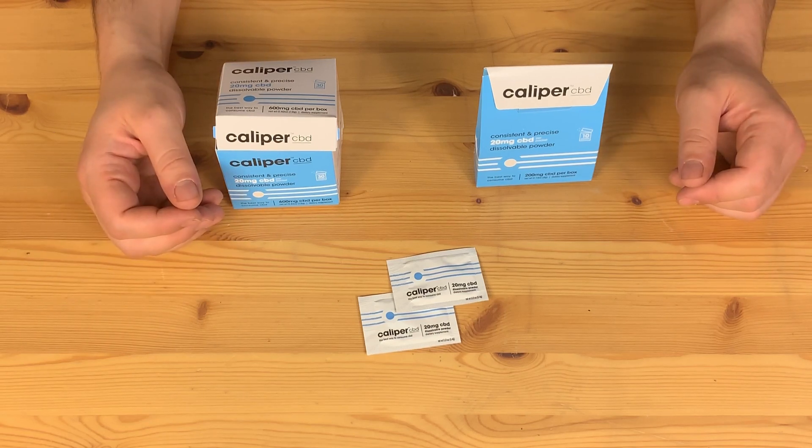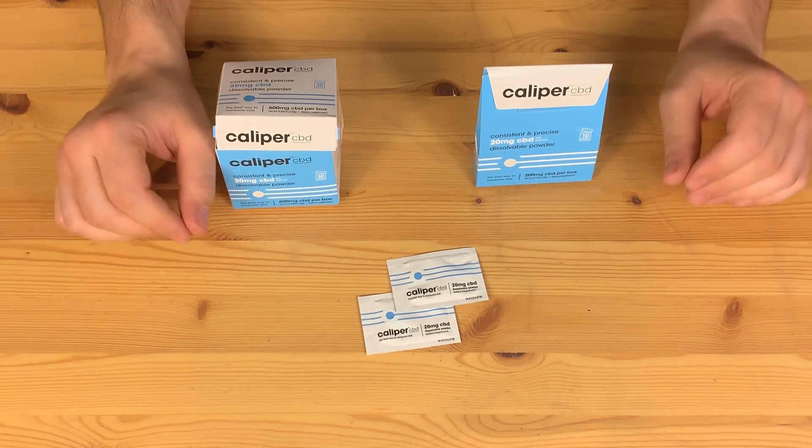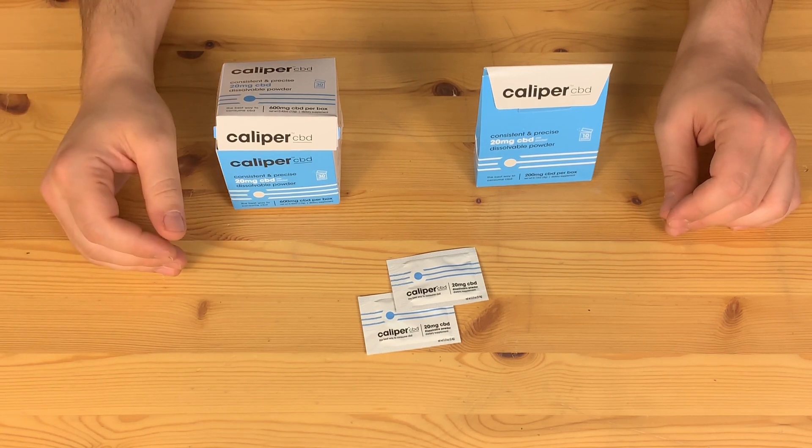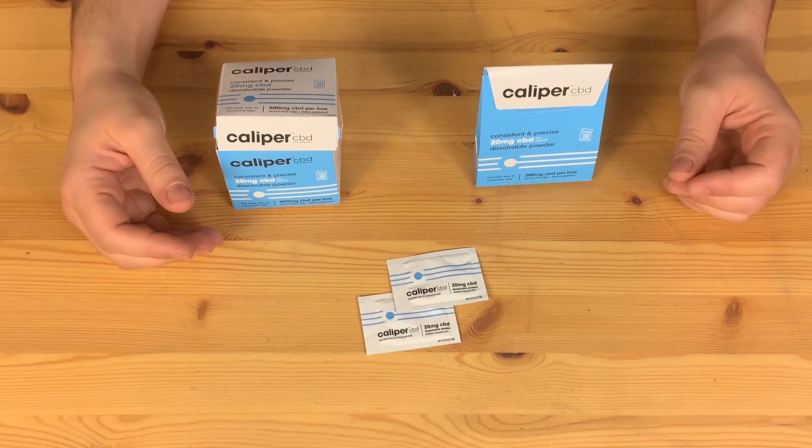Hey guys, welcome to another Ready Ready First Look. I'm Matt and this week we're going to be looking at Caliper CBD. CBD is something that a lot of people have been using for a lot of different reasons — it kind of came up over the past couple of years and I'm sure you've all heard about it.